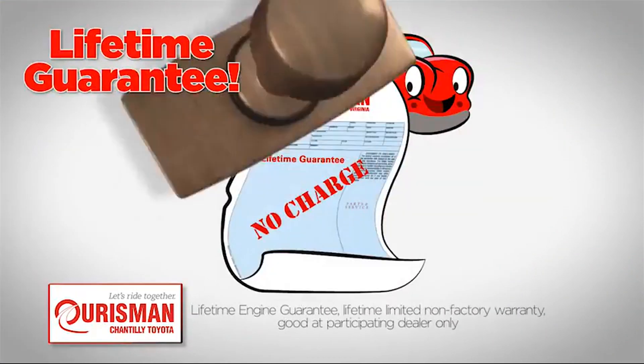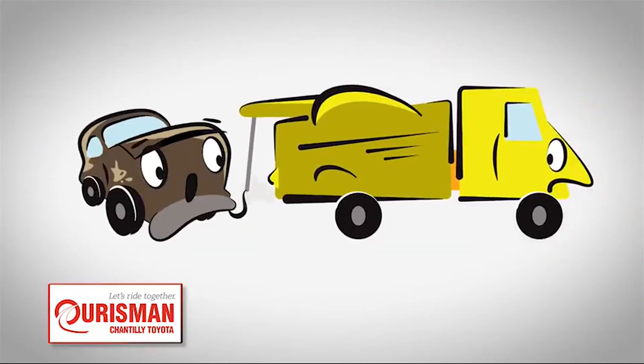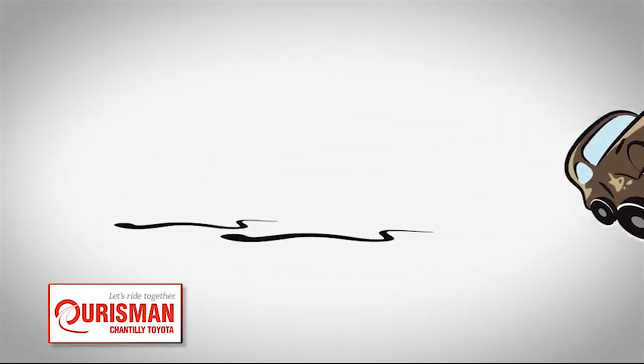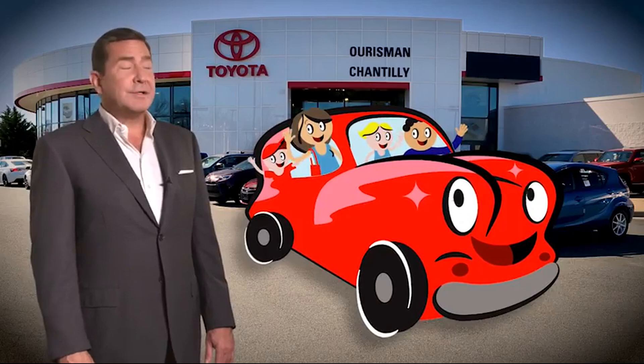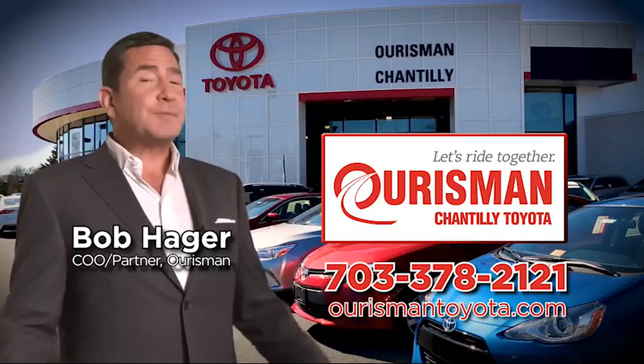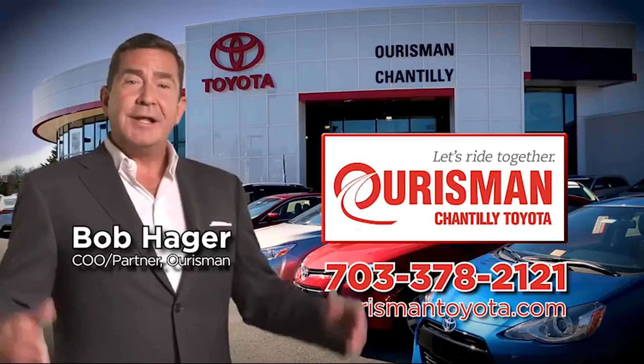And our lifetime engine guarantee. But if it's not good enough for our family, then it's not good enough for yours. Check out our family of used cars and see if one of ours can join yours. Borsman Chantilly Toyota used cars — let's ride together.